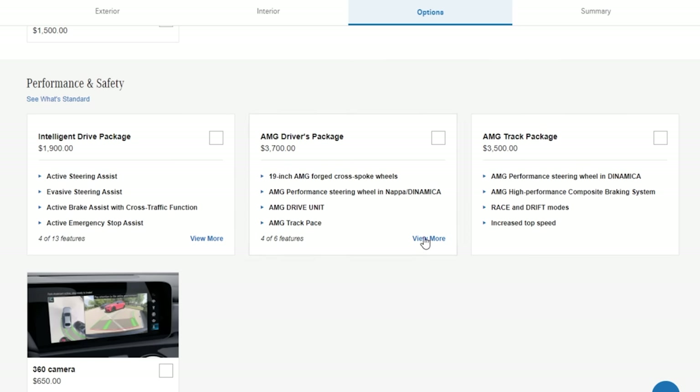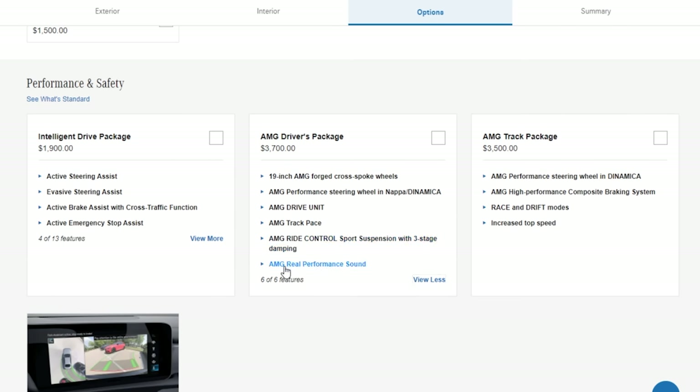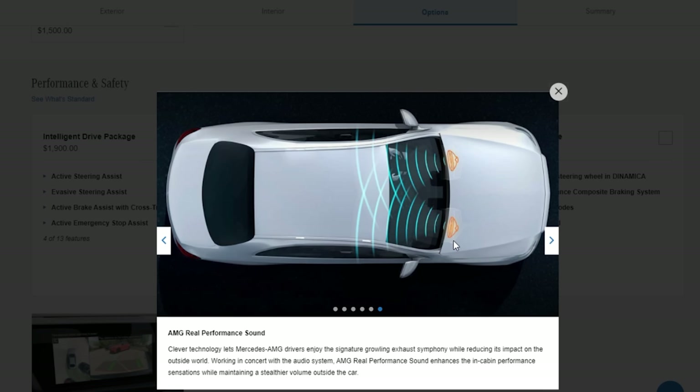And what the heck was that pumped-in audio? So the pumped-in audio is now an optional package that's part of the AMG driver's package that you actually have to pay for. It's not an exhaust, but it's based on your modes, so let's get into a low-gear rip-through and toggle that.